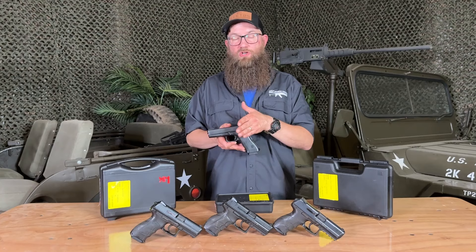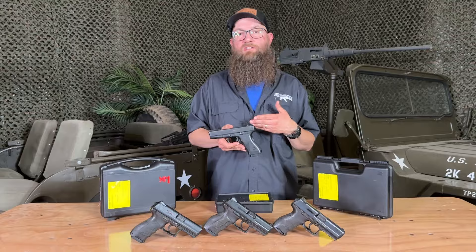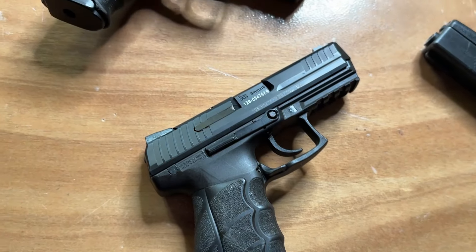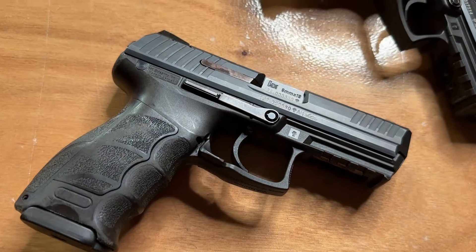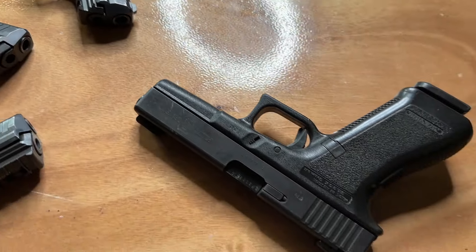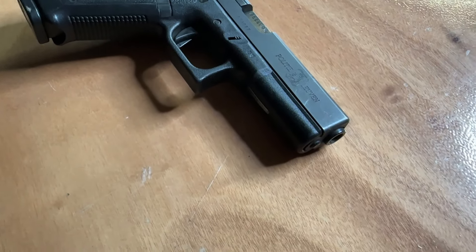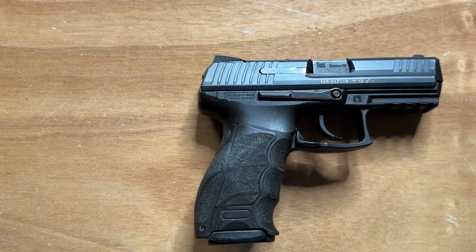The condition overall is really cool, and the pistols themselves are really neat with the heritage — German and Austrian handguns that served in different agencies around Europe. For them to have their markings on them and to be in good condition is really cool. Definitely something neat to add to your collection.